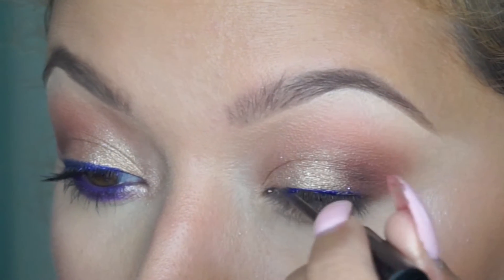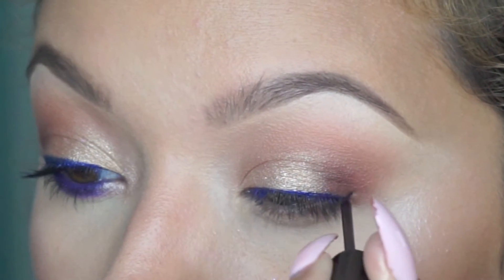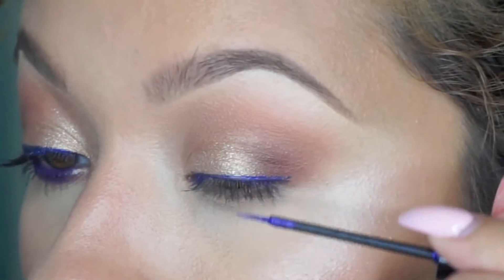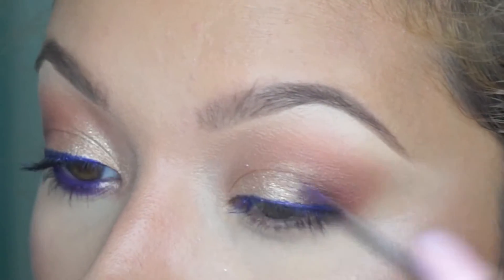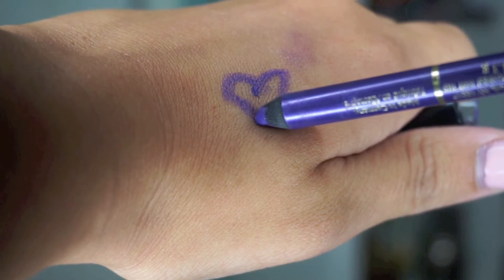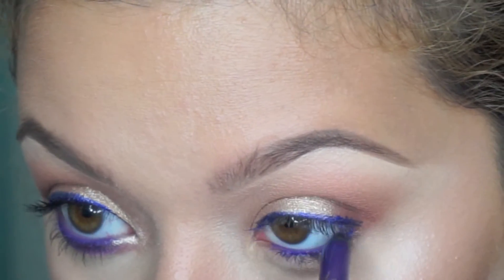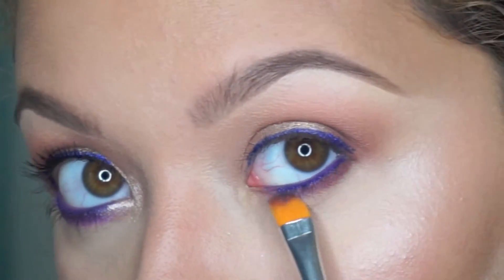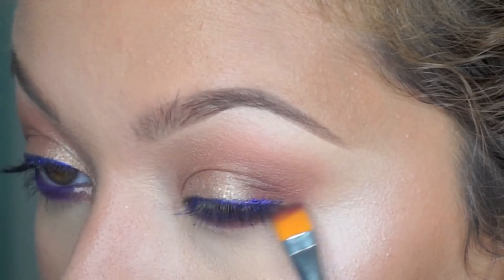I'm taking NYX liquid liner in Extreme Purple and doing a very thin line to hide and disguise my lash bands since I'll be putting lashes on. I love this purple shade — it makes my eyes pop and makes the look more unique. Then I'm taking a gel crayon liner by L'Oreal in a gorgeous royal purple shade — it's so creamy and pigmented. I believe it was limited edition but they have a similar one available. I then set the eyeliner with the two shadow colors I used in the outer corner.